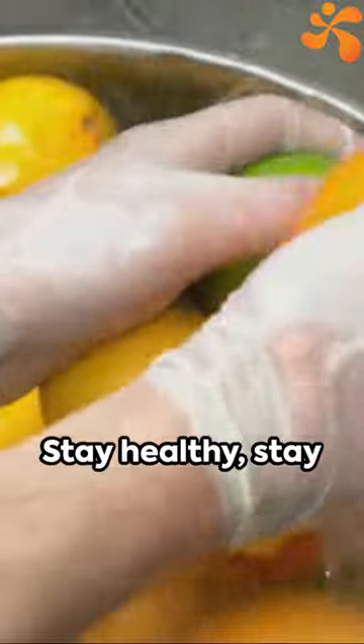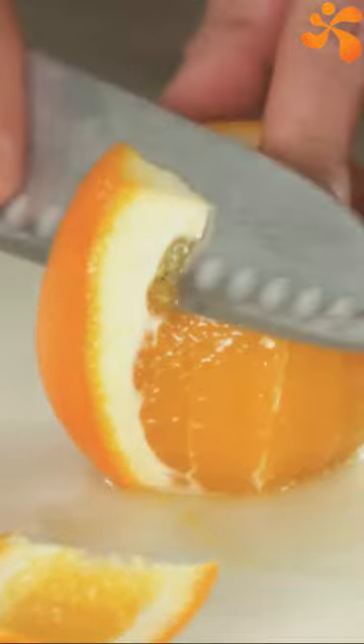So get juicing and keep those winter sniffles at bay. Stay healthy, stay strong, and enjoy that citrus zing.